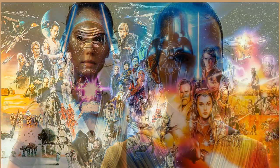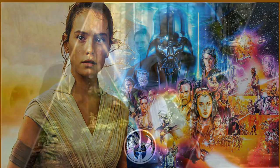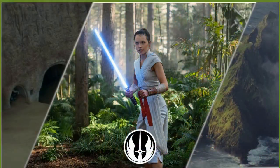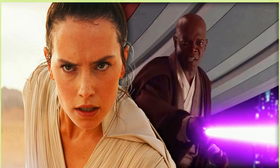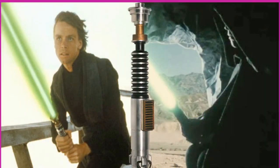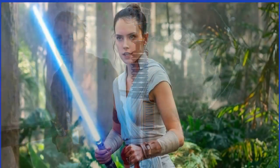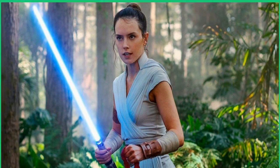Now a Jedi Master, The Acolyte will feature an older Vernestra and her light whip, the first to ever debut in a live-action Star Wars project. Requiring intense training so as not to lose a limb, the light whip is a rarely seen weapon among the Jedi Order due to its volatility. However, an adept Jedi like Vernestra can eventually learn how to account for the whip's tendrils and become quite a formidable defender of peace and justice. Having originated in 1985 with Star Wars Legends continuity, seeing a canonical light whip in live-action is undoubtedly one of The Acolyte's most anticipated moments ahead of its premiere.